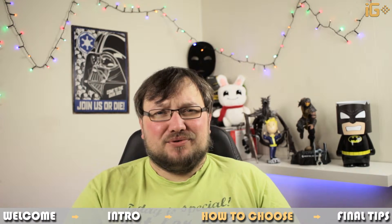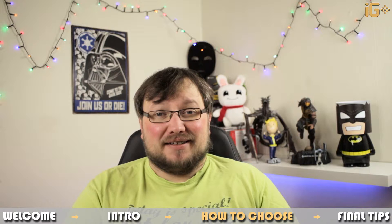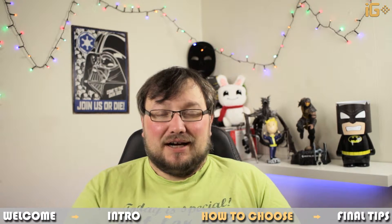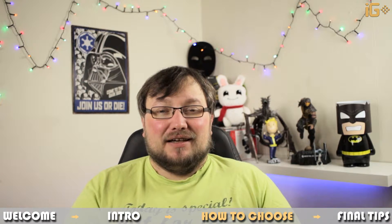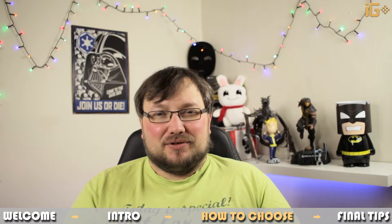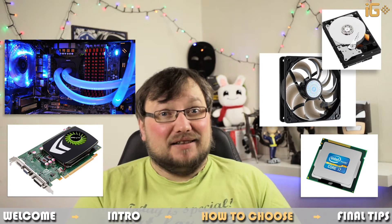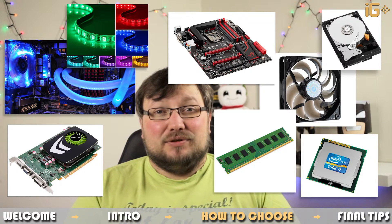With that out of the way, there's not really much else to explain about power supplies because their inner workings are actually incredibly complex. So let's get to the meat of it. To choose a PSU, you first need to calculate how many watts of power you will need — how much power every single component of your computer will draw. We're not talking only about the processor or graphics card; we're talking about fans, water cooling, hard drives, LED lights, RAM memory, motherboard — everything takes energy.